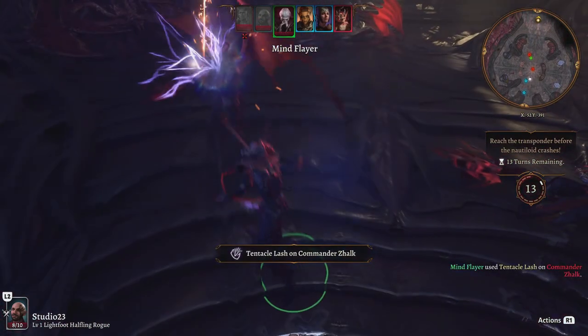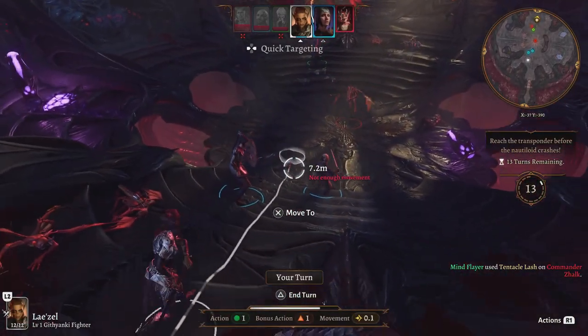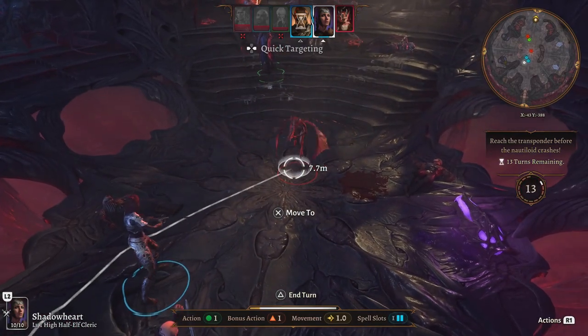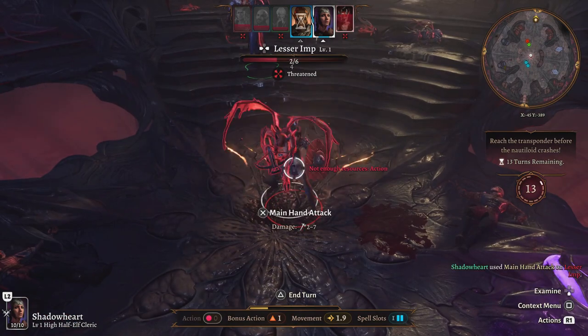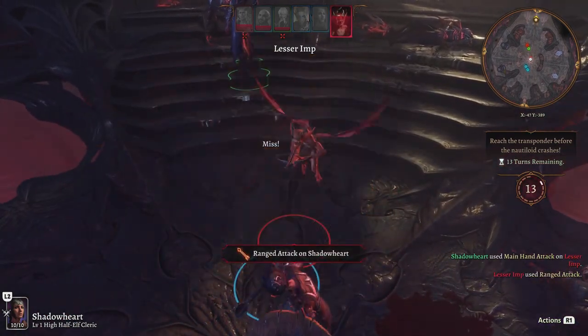Another action-packed game on the list is Midnight Fight Express. Engage in brutal and hyper-kinetic brawling ballet using every environmental tool and street fighting technique at your disposal. Level up your abilities to take down the mounting onslaught of bozos, cronies, and crime lords.